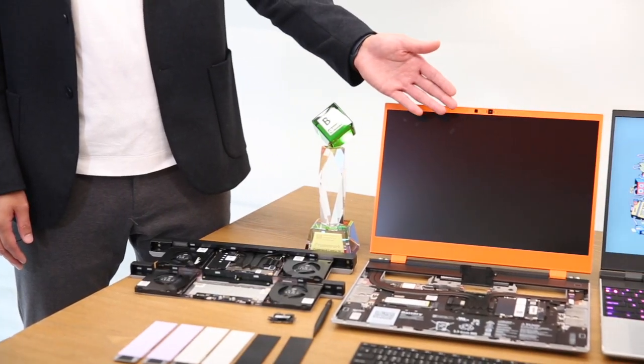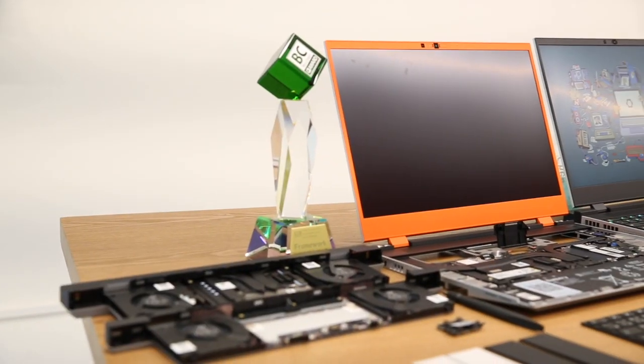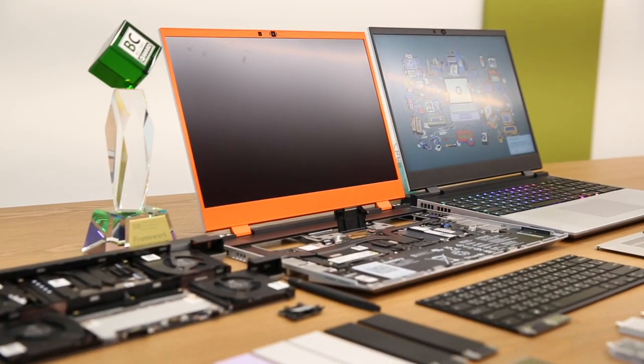Hi, I'm Nick Chen. I'm the head of design here at Framework. We are incredibly honored and grateful to be recognized with the BC award this year. Here is our winning product, Framework Laptop 16. We actually have a bunch of innovations built into this product.